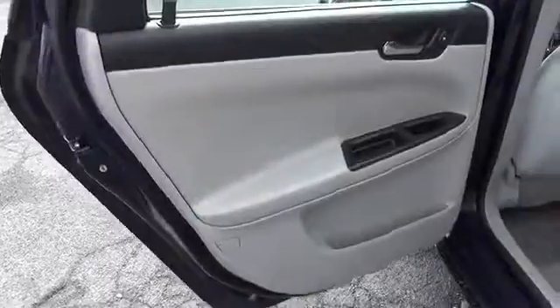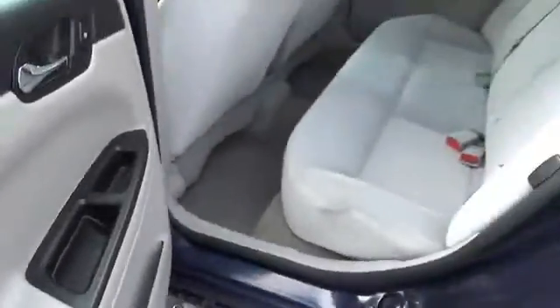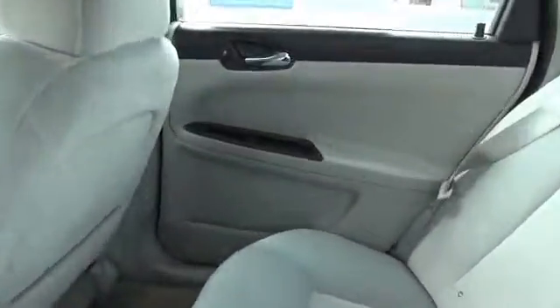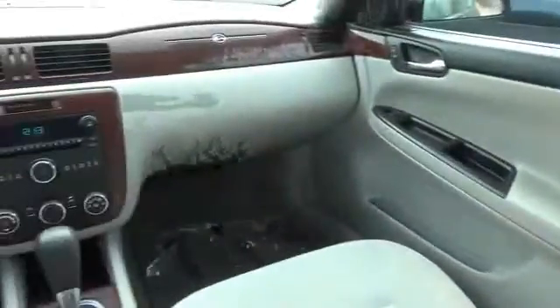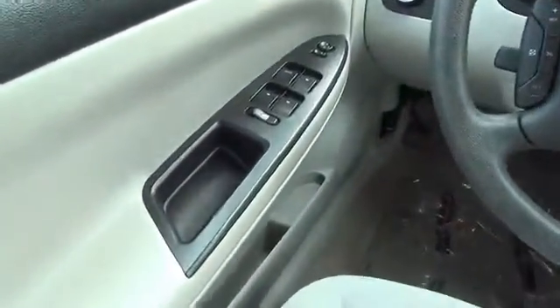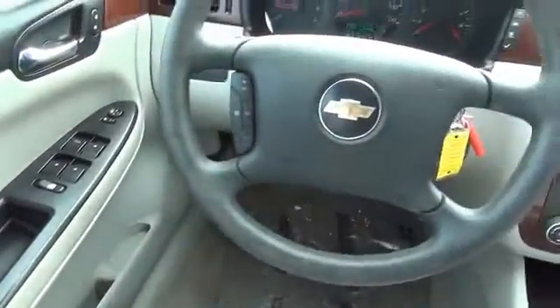Inside you'll find an adjustable tilt steering wheel, power seats, cruise control, a trip computer, air conditioning, power door locks, power windows, and power steering.